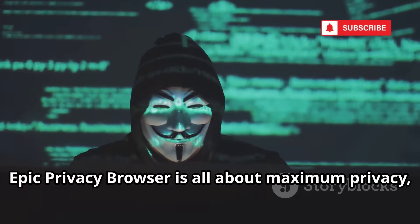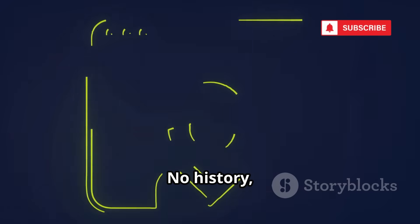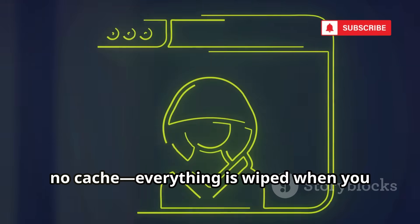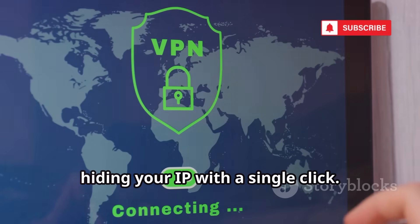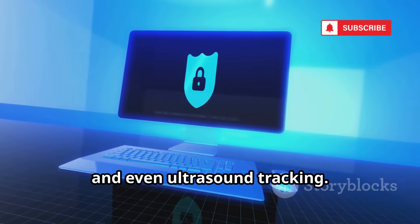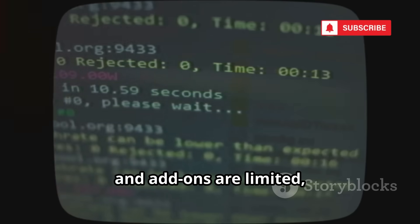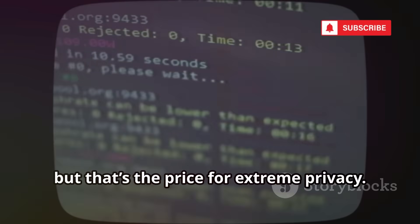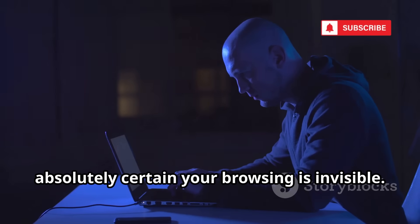Epic Privacy Browser is all about maximum privacy — always on. No history, no cookies, no cache; everything is wiped when you close it. It has a built-in encrypted proxy that hides your IP with a single click. Epic blocks trackers, ads, fingerprinting, and even ultrasound tracking — it's like a free VPN inside your browser. Some sites might not work perfectly and add-ons are limited, but that's the price for extreme privacy. Epic is for when you need to be absolutely certain your browsing is invisible.